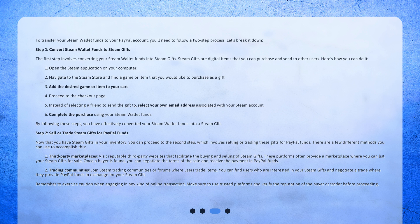Step 2: Sell or trade Steam Gifts for PayPal Funds. Now that you have Steam Gifts in your inventory, you can proceed to the second step, which involves selling or trading these gifts for PayPal funds. There are a few different methods you can use to accomplish this. 1. Third-party marketplaces: Visit reputable third-party websites that facilitate the buying and selling of Steam Gifts. These platforms often provide a marketplace where you can list your Steam Gifts for sale. Once a buyer is found, you can negotiate the terms of the sale and receive the payment in PayPal funds.